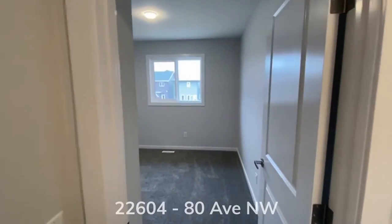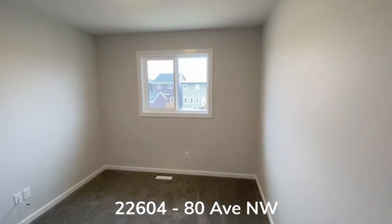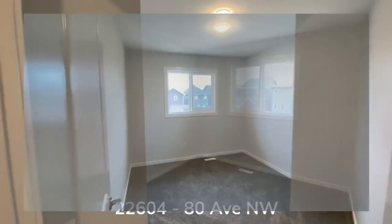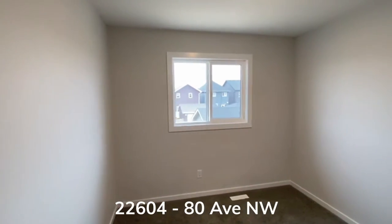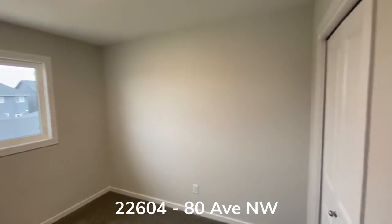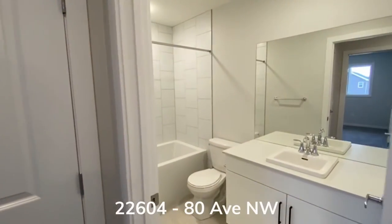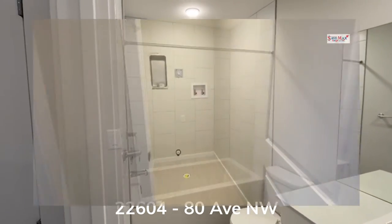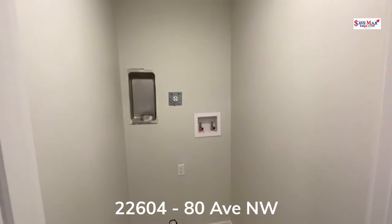Coming to the other end of the home are the two well-sized secondary bedrooms. Also in this area is your second four-piece bathroom as well as the second floor laundry.